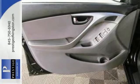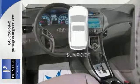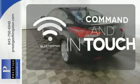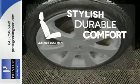Standard safety features include anti-lock brakes and stability and traction control. Let the sunshine and the fresh air in with the sunroof. Keep your hands on the wheel and eyes on the road with Bluetooth. The leather seat trim offers style and durability.